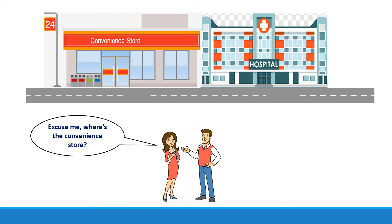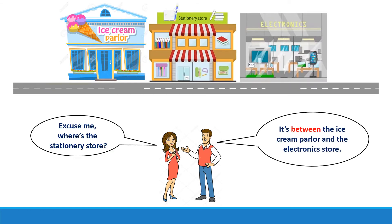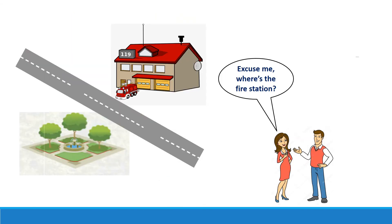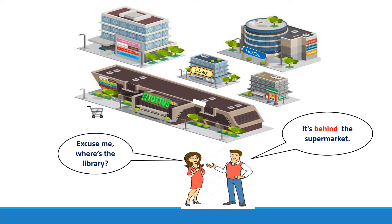Excuse me, where's the convenience store? It's next to the hospital. Excuse me, where's the stationery store? It's between the ice cream parlor and the electronics store. Excuse me, where's the fire station? It's opposite the park. Excuse me, where's the library? It's behind the supermarket.